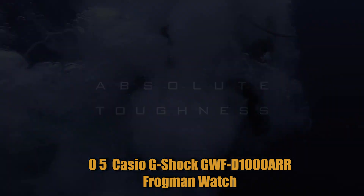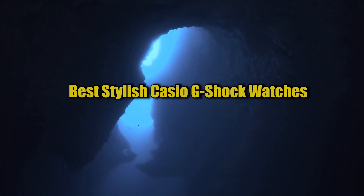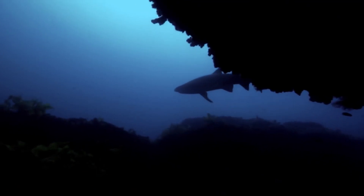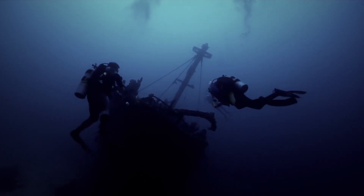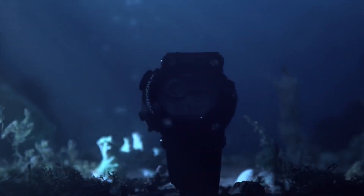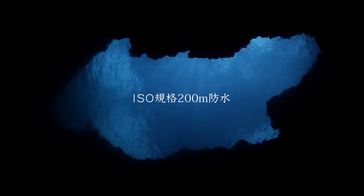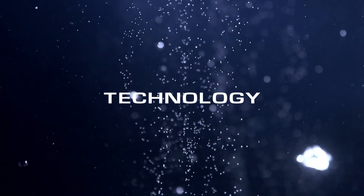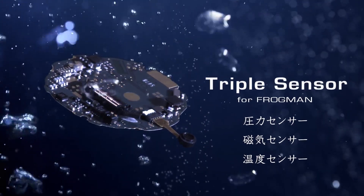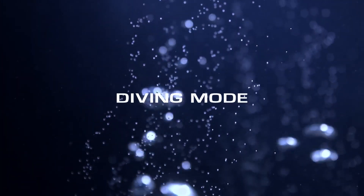Number 5: Casio G-Shock GWF-D1000ARR Frogman Watch. Introducing the ultimate timepiece for the adventurous and water-loving individual. This watch features a rugged and durable design, making it shock-resistant and waterproof up to 200 meters. The multifunctional digital display includes tide and moon graphs, essential for surfers and divers. The GWF-D1000ARR also boasts an LED light for improved visibility in low-light conditions and a full auto calendar for added convenience.